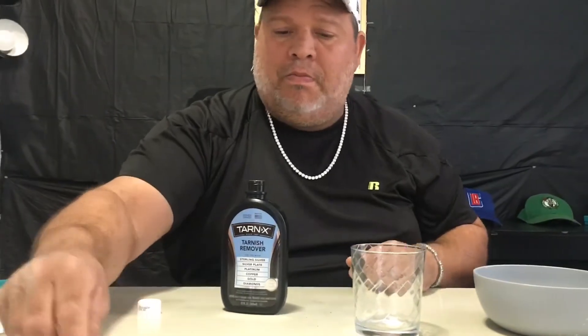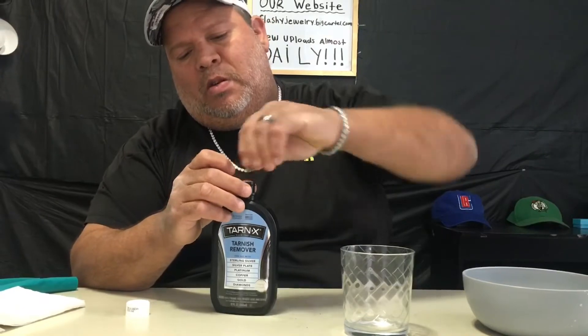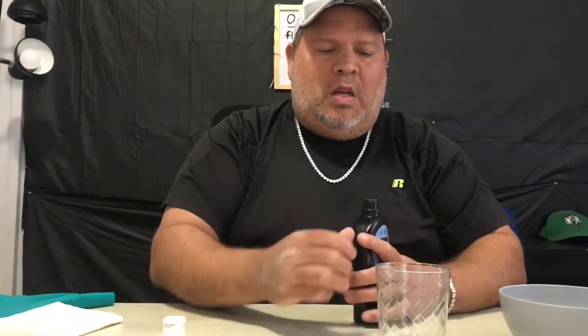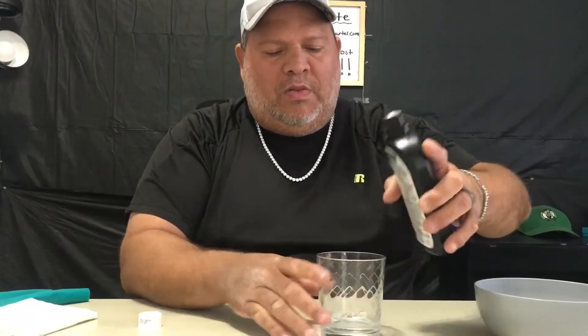This is the product we got right here. It's Tarnix, and it cleans silver. It also cleans gold very well, copper, and other things. And it cleans diamonds - you don't have to be scared to put diamonds in there. So we're just going to pour some of the Tarnix - fresh bottle, you can see - we're going to put some of the Tarnix inside the glass here. You don't really need to put too much of this, just enough to submerge the pieces.